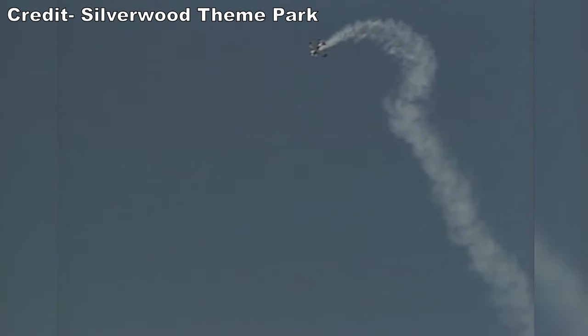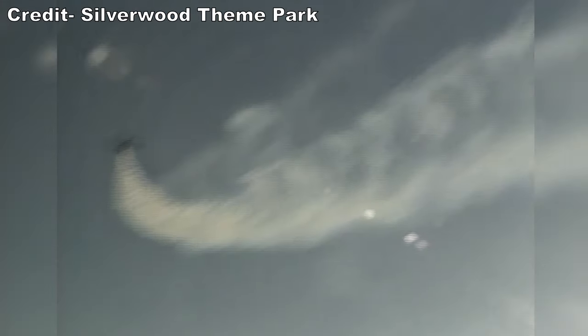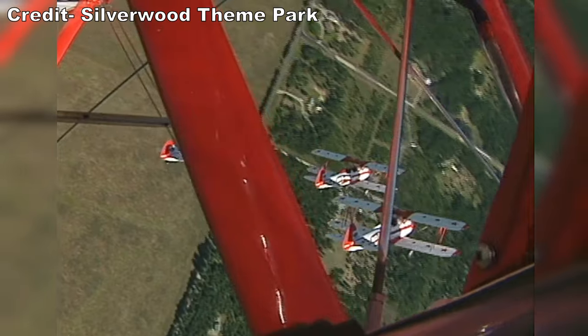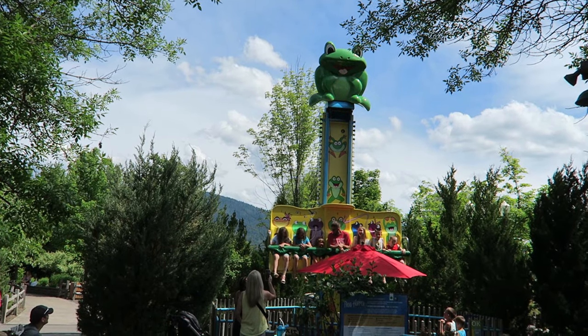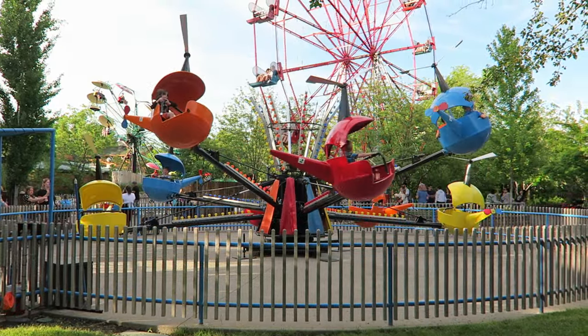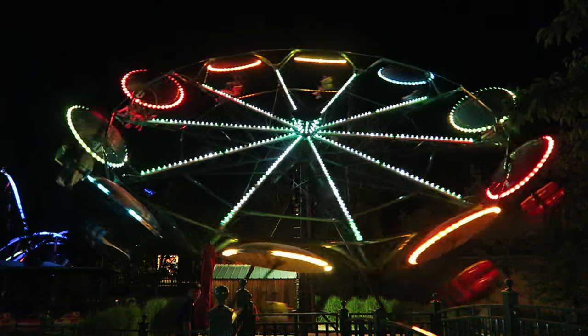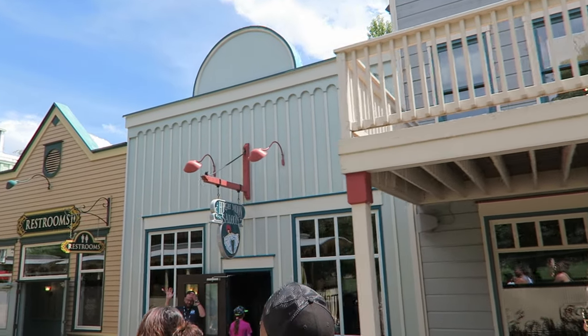In 1973, the Henley Aerodrome opened in Athol, Idaho. This was a small airport. In 1981, Gary Norton purchased the property, but he ultimately wanted to transform it into a theme park. That happened in 1988 when Silverwood opened. It would be Idaho's first true amusement park in decades. The park had modest beginnings with a charming main street and just a few rides.